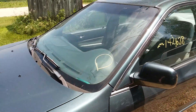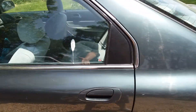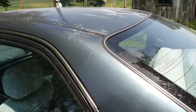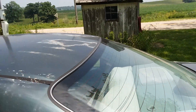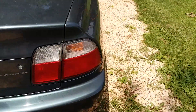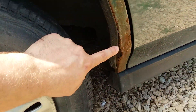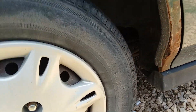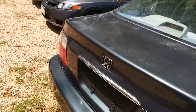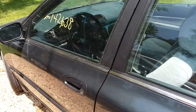It has 142,000 miles. It's very clean outside and in. It does have the typical clear coat peeling on the top and on the trunk — still not too bad. It does have a spot of rust right here, but it's the only spot of rust on the car. We'll look inside.